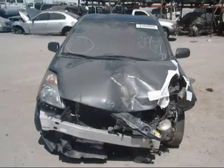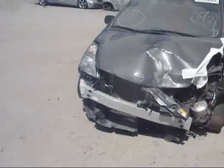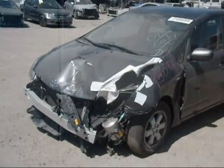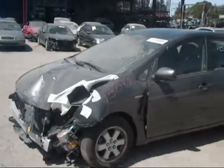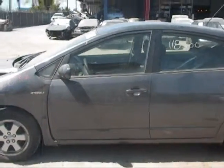Today we have a 2006 grey Toyota Prius with front end damage: no front bumper, both headlights no good, hood is dented in and no good, driver's side fender is no good, driver's side front door no good.